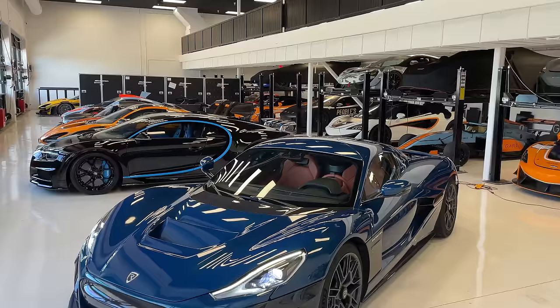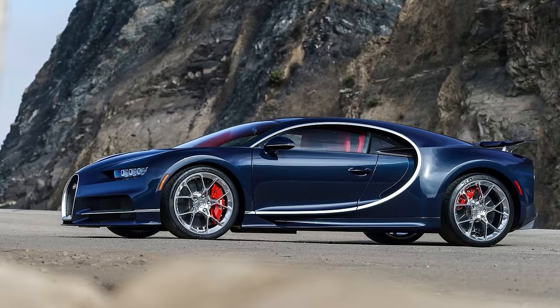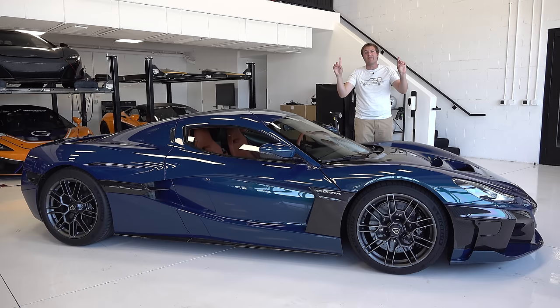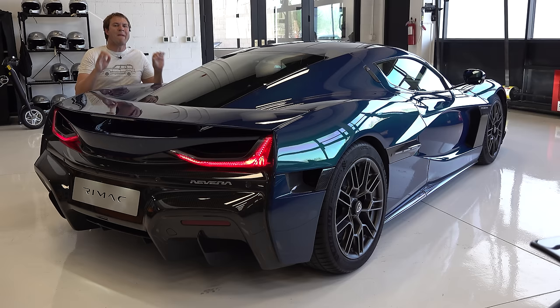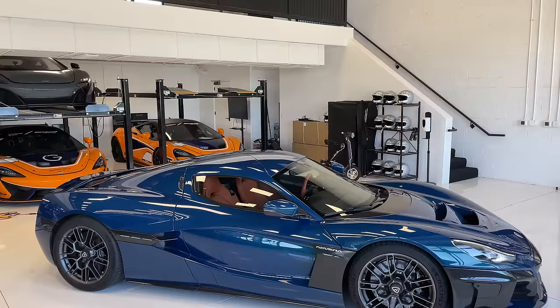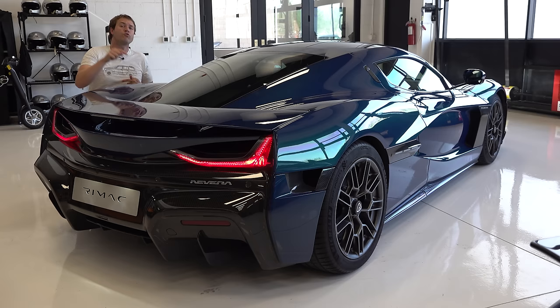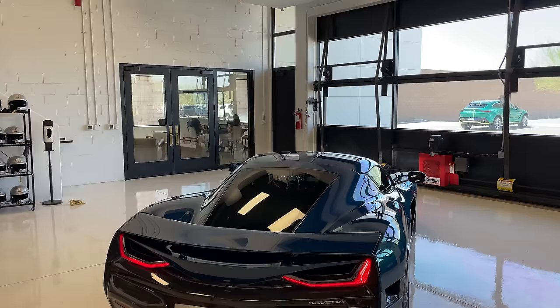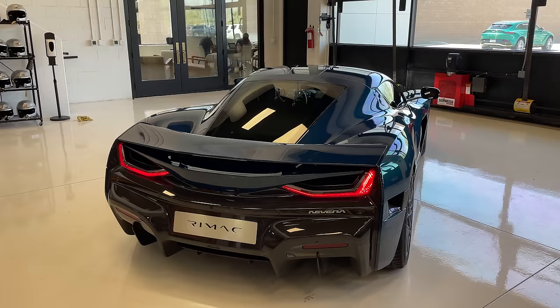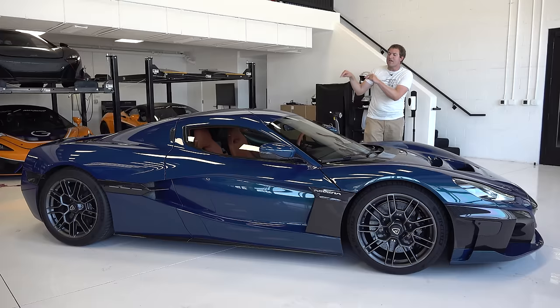1,877 horsepower. Zero to 60 in under two seconds, which makes it faster than a Bugatti Chiron or any other hypercar. The price tag starts around $2.4 million. Rimac is Croatian and has become well-known for this car and their joint venture with the Volkswagen Group — Porsche owns a portion of Rimac, and Rimac owns a controlling stake in Bugatti. They're only going to build 150 units for the entire planet, with deliveries starting by the end of 2021.